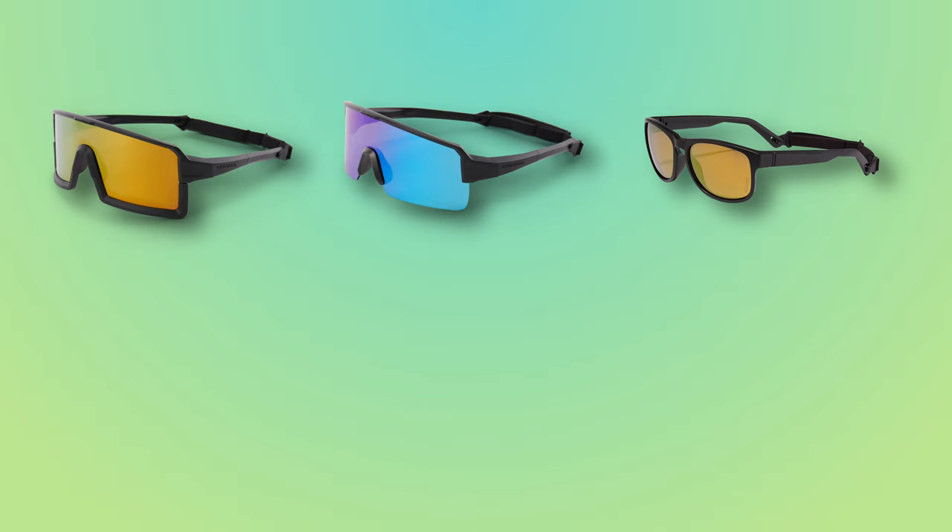Wrapping up with one of our most vital categories of open water gear, we have our line of protective eyewear. Whether we're talking goggles or sunglasses, all of these designs were made to shield your eyes from the sun and water, so you stay comfortable and confident while you navigate waves, wind and splashes. We've got five models to profile here, so let's get started with our range of sunglasses.